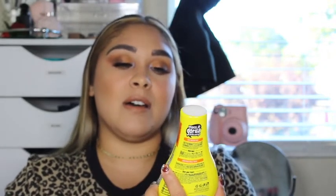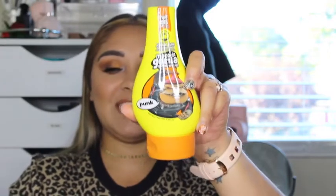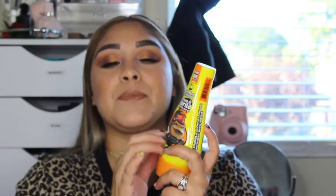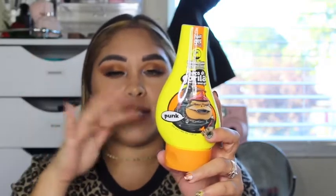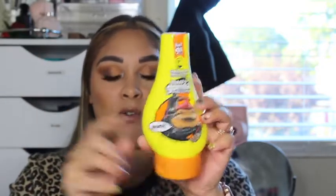I also have the Gorilla Snot Gel. I've seen Amanda Ensign using this — she uses it to actually set her eyebrows or comb them up. So I wanted to try that out and see how I like it. That is why I bought that.